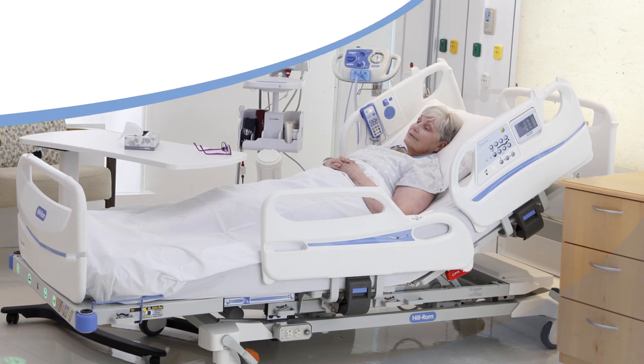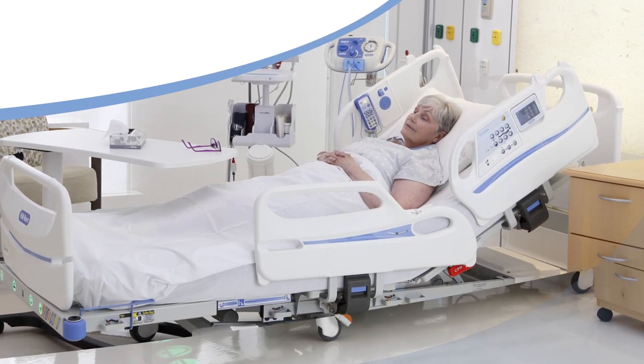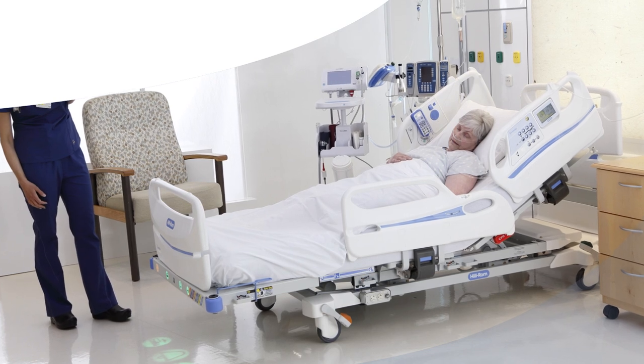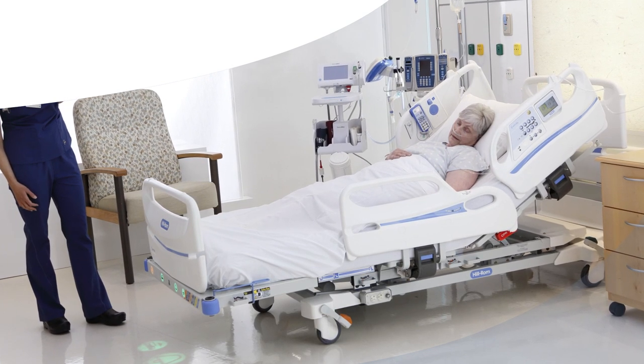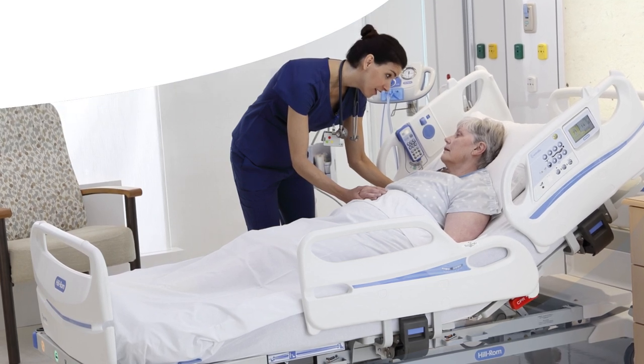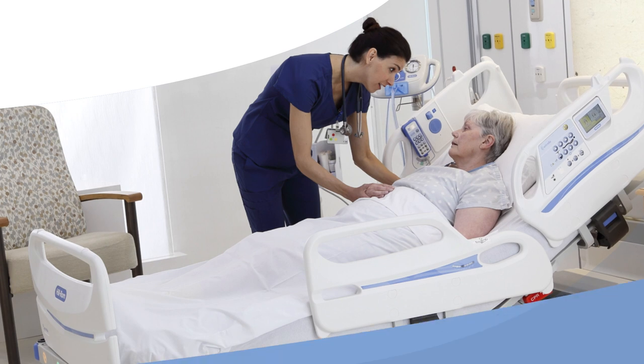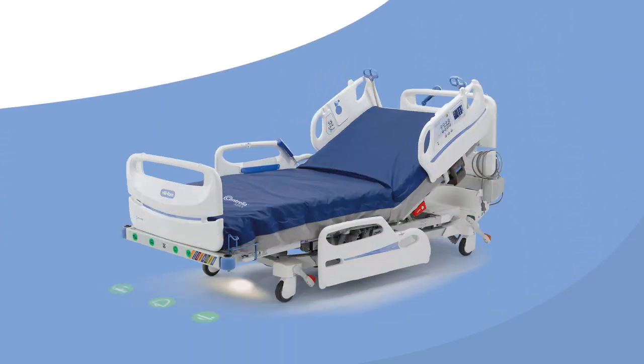The Centrella bed's contact-free continuous monitoring powered by EarlySense technology acts like a second set of eyes in the room that is constantly monitoring a patient for a change in their condition. The alerts provide caregivers with a call-to-action, allowing them to evaluate the condition of their patient and initiate the appropriate intervention.